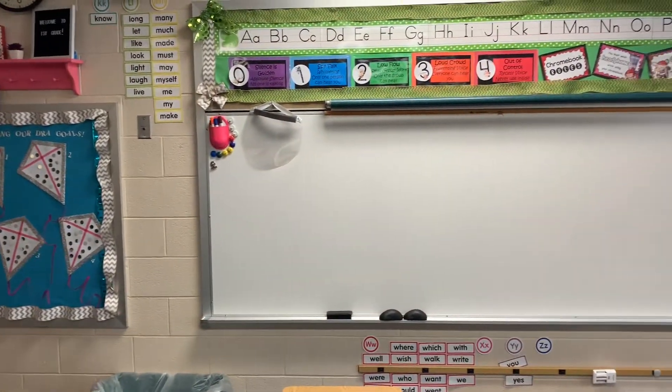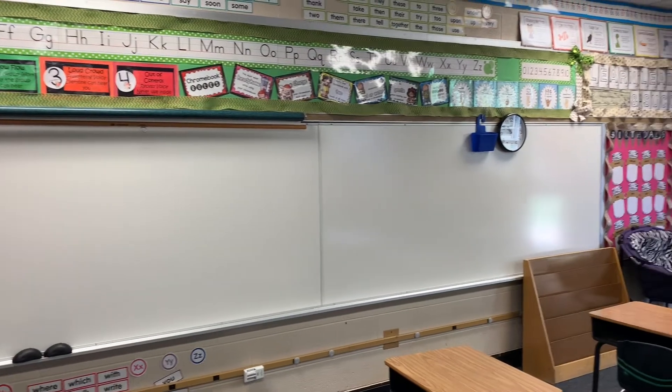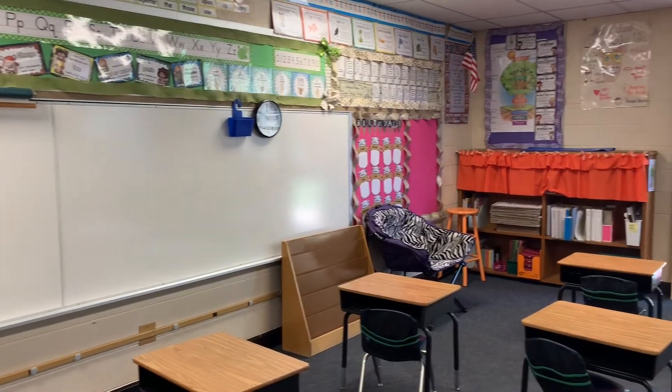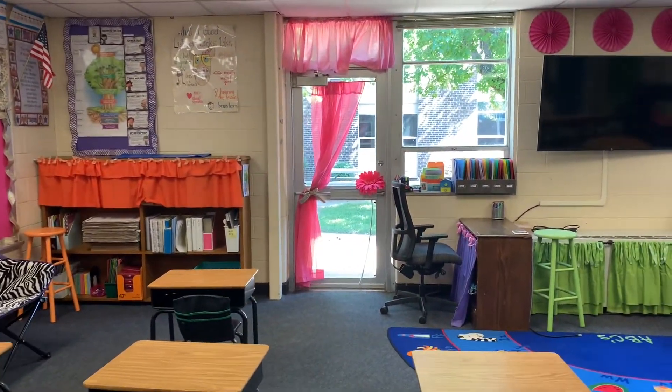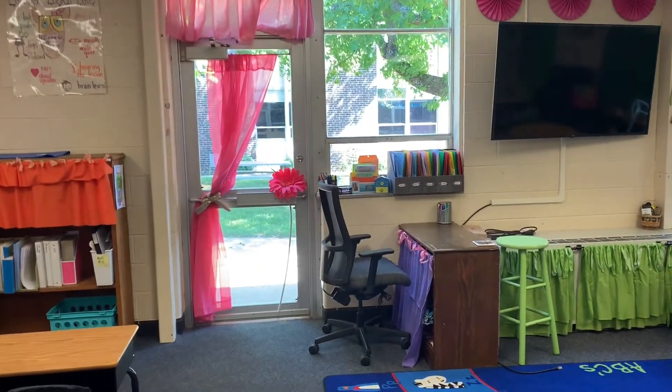We have a big whiteboard with expectations above it. At the front of the room we have a courtyard door and we can go out in the courtyard sometimes and do some lessons.